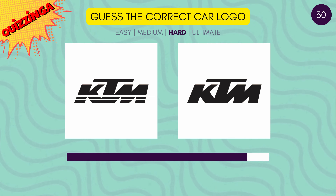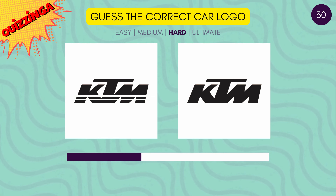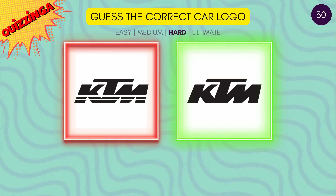I can feel the fast speed. Which is the correct KTM logo? Yes, it's the one on the right.